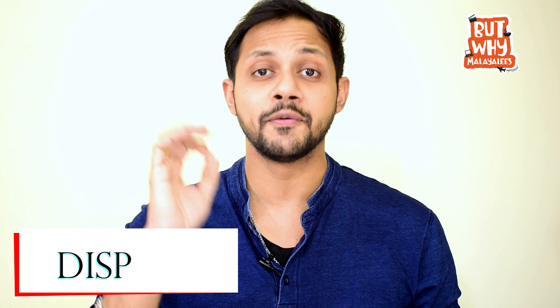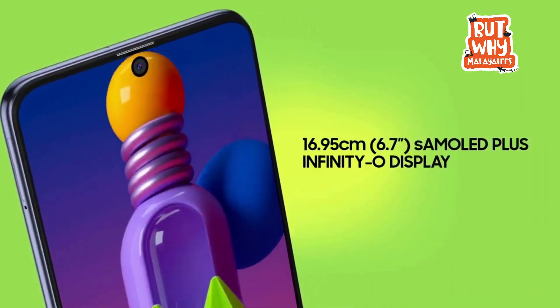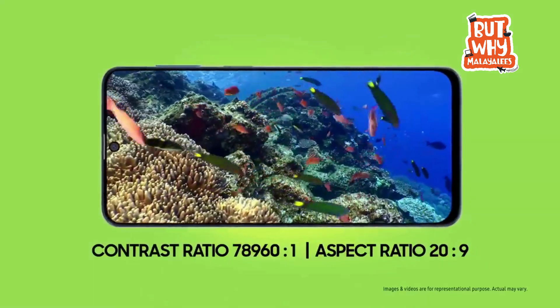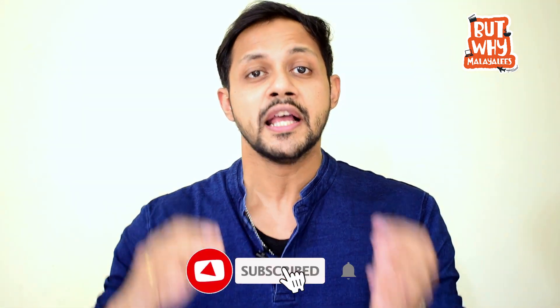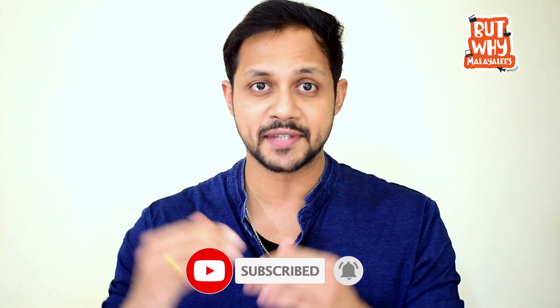The M51 has a 6.7-inch Full HD Plus Super AMOLED Plus Infinity-O display. The M31S has a 6.5-inch Full HD Plus Super AMOLED display, which is also an Infinity-O display. It is available with HDR10+ support and a higher maximum refresh rate. This is the latest display technology available on Samsung, while the M31S has the standard Super AMOLED display.